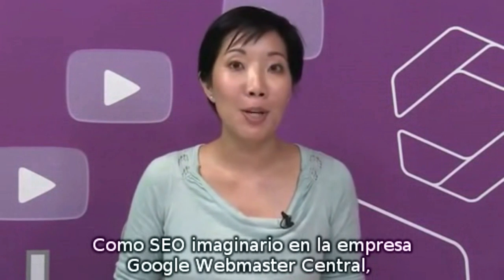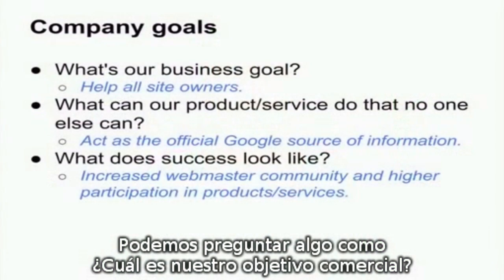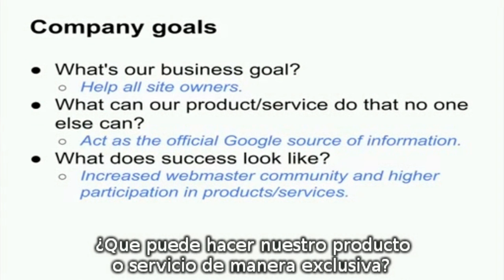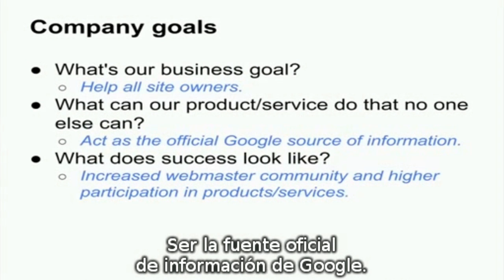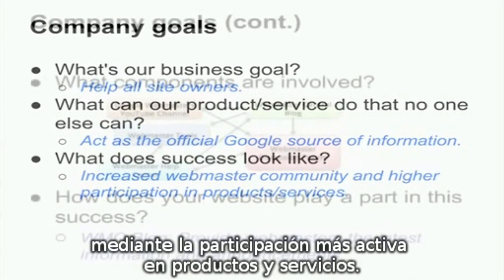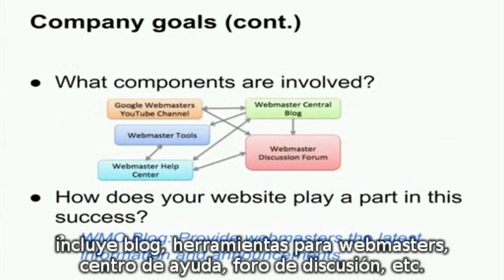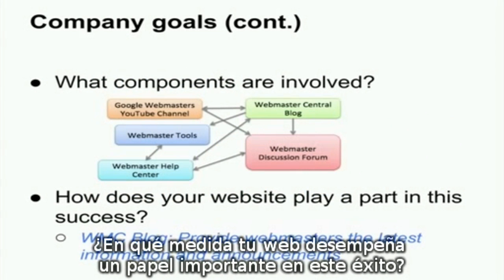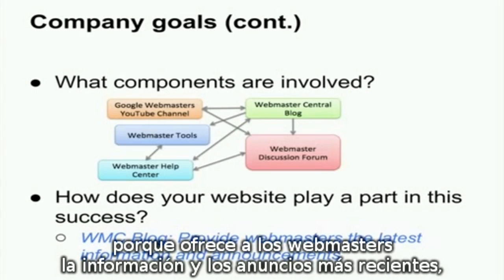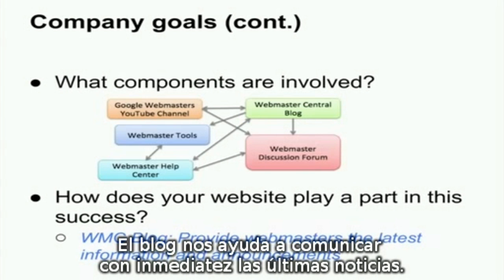As the pretend SEO at Google Webmaster Central, I'd meet with my entire Webmaster support team. We may answer: what's our business goal? Help all site owners. What can our product or service do that no one else can? Act as the official Google source of information. What does success look like? Increased Webmaster community through higher participation in products and services. What components are involved? The blog, Webmaster Tools, Help Center, discussion forum, etc. How does your website play a part? The Webmaster Central blog is unique because it provides the latest information and announcements for webmasters — different from our Help Center, which acts as a long-standing reference. The blog helps us quickly communicate breaking news.